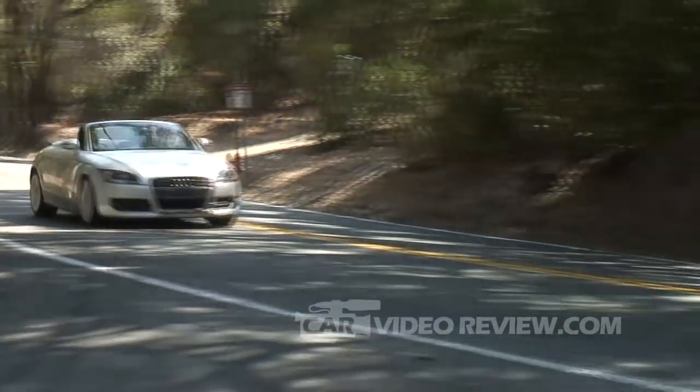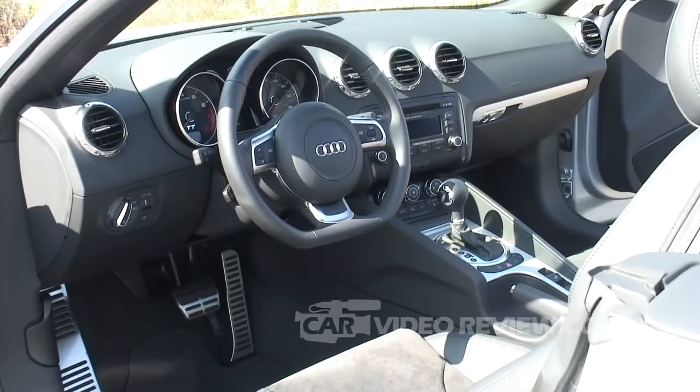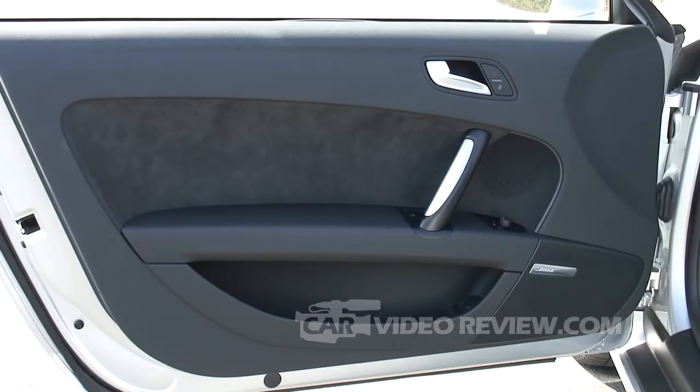As a small Roadster, the TT is essentially the fun car at Audi. It's not the most expensive car, but it is a lot of fun to drive. It handles extremely well. It's available with or without the all-wheel drive Quattro system. With a four-cylinder engine you can only get the front-wheel drive version, however.